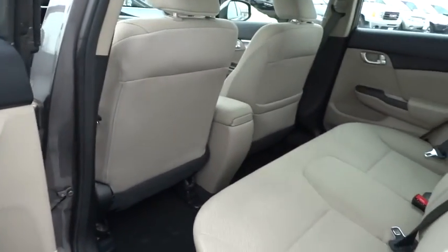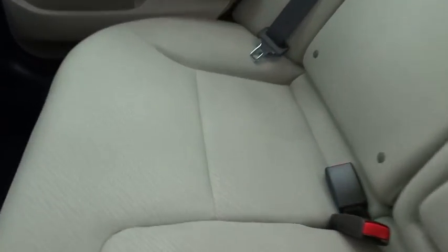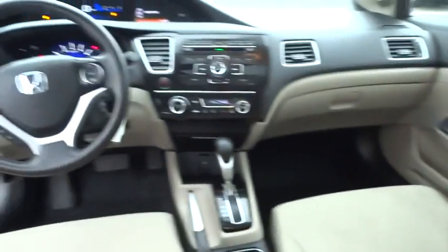Tachometer, brake assist, panic alarm, remote keyless entry, power moonroof, tilt steering wheel, front bucket seats, cloth seat trim.